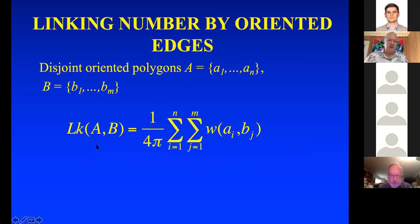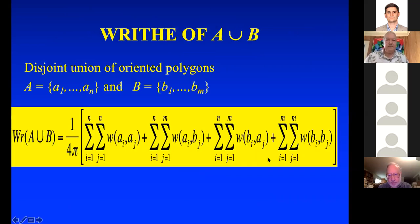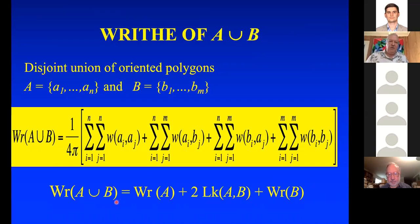What's interesting is to look at the writhe of a pair of curves. I've got A with n edges and B with m edges. The writhe of the disjoint union A∪B equals: edges of A against edges of A (that's the writhe of A) plus edges of A against edges of B (that's the linking number of A,B) plus edges of B against edges of A (linking number of B,A) plus the writhe of B. So the writhe of A∪B equals the writhe of A plus two times the linking number of A,B plus the writhe of B.